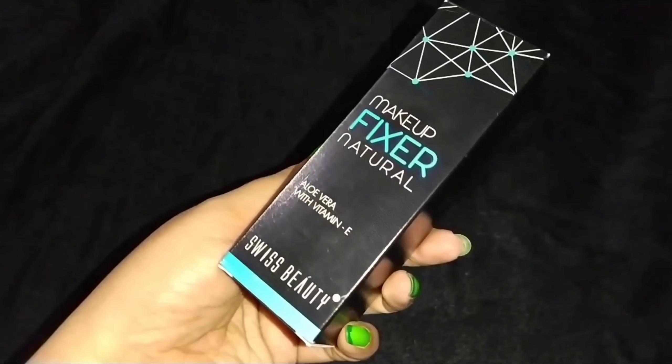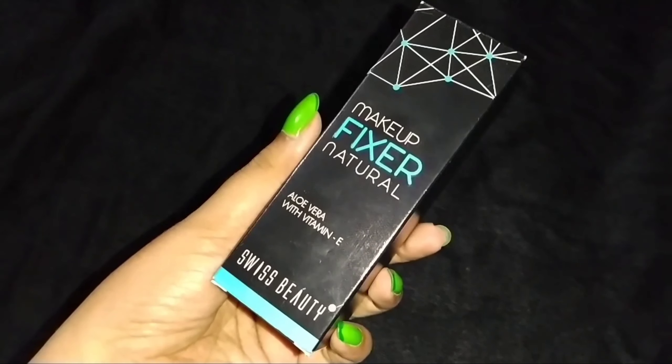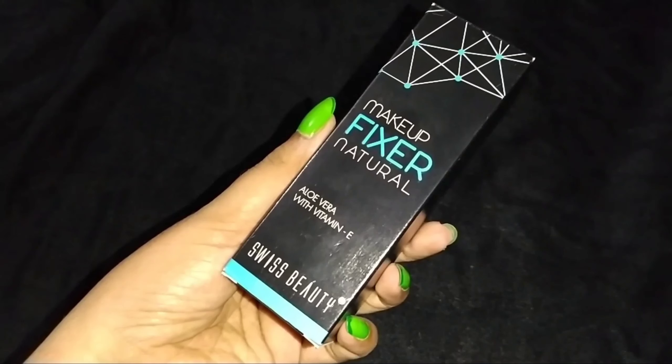The product I'm going to review today is this Swiss Beauty Makeup Fixer Natural. This is how it looks — it comes in a black cardboard box and all the details, usage, and directions are written on here. It says it has aloe vera with vitamin E, which as we all know is really good for the skin. You can check the ingredient list before buying it.